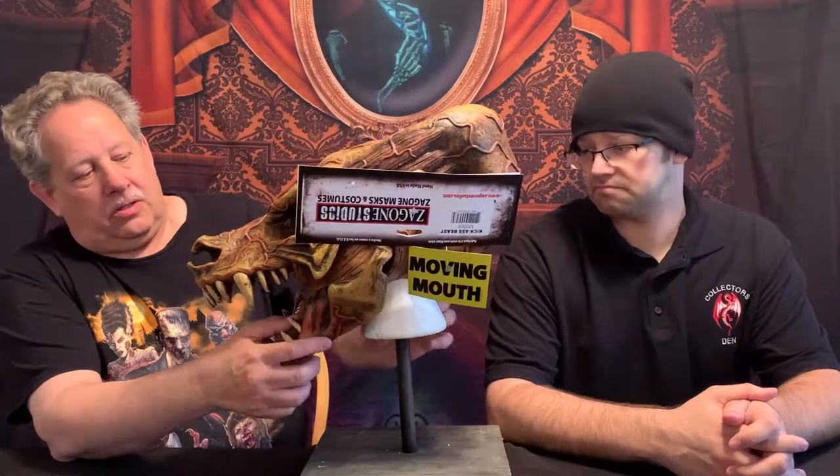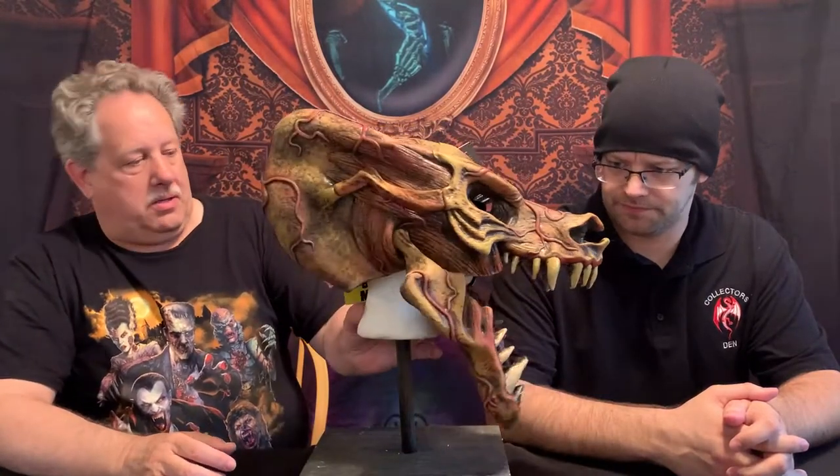Some really interesting masks, starting with this one here. They call it the Kick-Ass Beast. The nice part is the fact that the mouth moves as your mouth moves — this just hooks under your chin and it's got a mount so it rests nicely on your head. The detail is tremendous. Plenty of room in the eye holes to see out, and it has the ventilation and everything needed. Overall, I'd say it's a great mask.